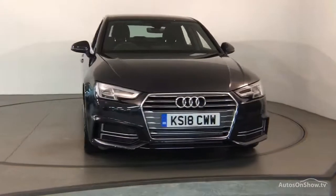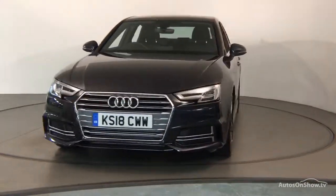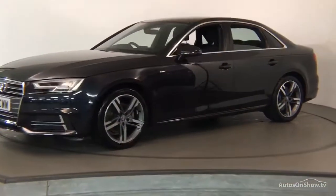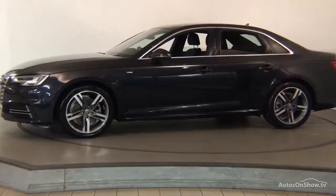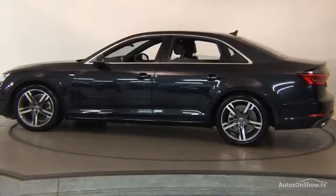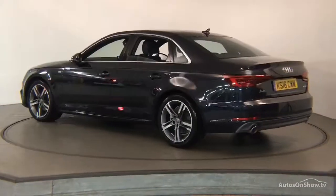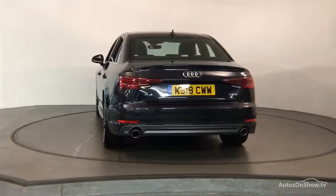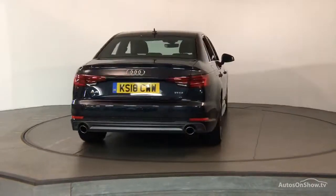What it takes to become an approved used Audi: before reaching our forecourt, every pre-owned Audi we receive has to go through six independent background checks, completed with a full service history provided. Each car is subject to a stringent 145 separate mechanical, interior, and exterior inspections. Only when it has passed all of these will it move on to the next stage.